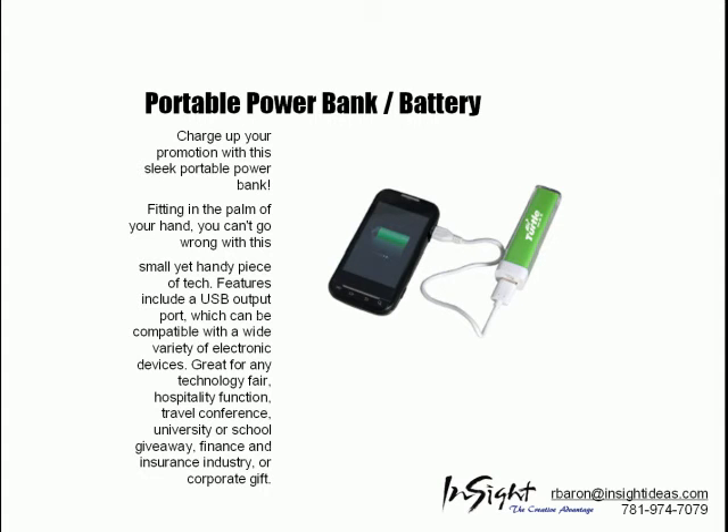The portable power bank battery is a convenient and fast way to power up your mobile phone.